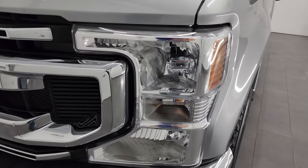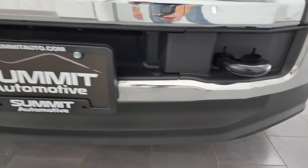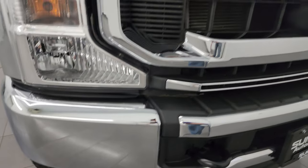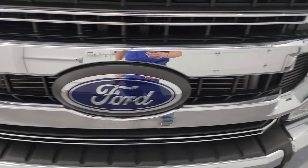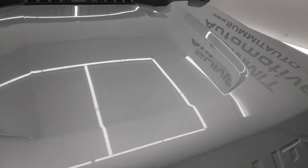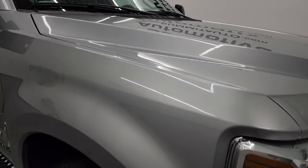The front fender is absolutely perfect. Headlights are nice and clear, and the front bumper and lower valence have no dents, dings, scuffs, or cracks — looks really good. You get the chrome-trimmed grille, part of that STX appearance package, and the hood is in excellent shape as well.